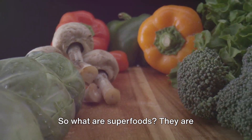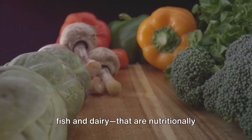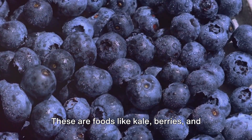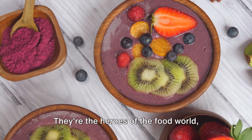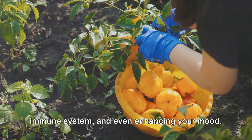So what are superfoods? They are foods, mostly plant-based but also some fish and dairy, that are nutritionally dense and so good for you. These are foods like kale, berries, and quinoa, packed with essential nutrients, antioxidants, fiber, healthy fats, and more. They're the heroes of the food world, fighting off diseases, boosting your immune system, and even enhancing your mood.